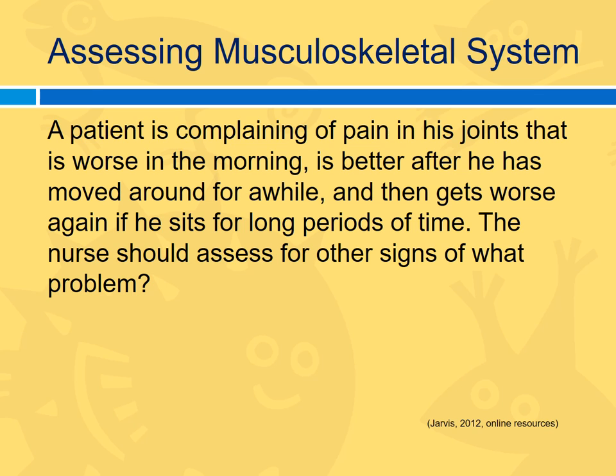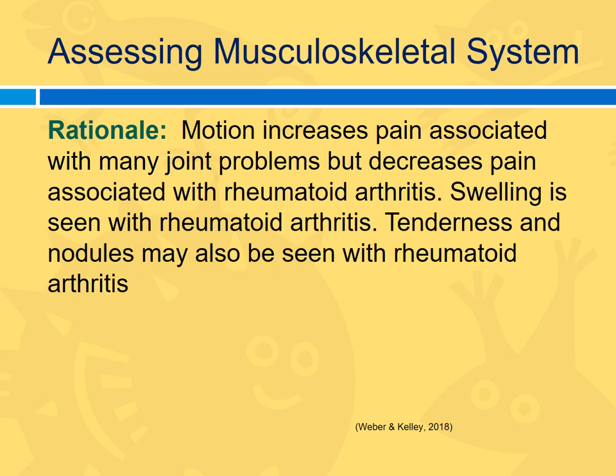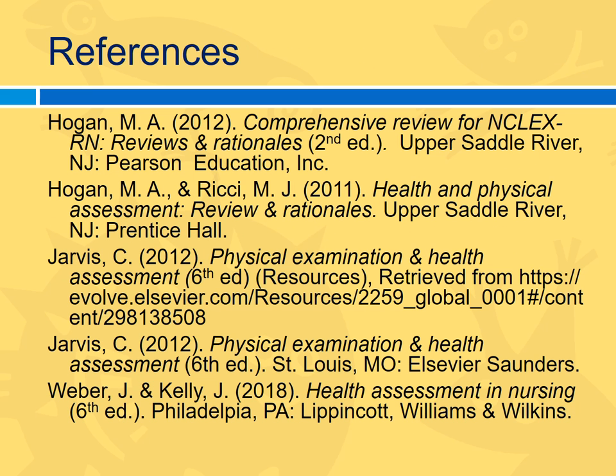A patient complains of pain in his joints that is worse in the morning, better after he's moved around, and then worsens if he sits for long periods. The nurse should assess for other signs of what problem? Options: tendinitis, osteoarthritis, rheumatoid arthritis, or intermittent claudication. The correct answer is rheumatoid arthritis — that pattern of morning stiffness relieved by movement is characteristic. We will have another exam review for the second exam once that comes up. Thank you for listening.